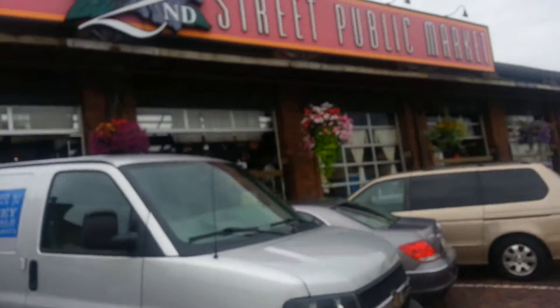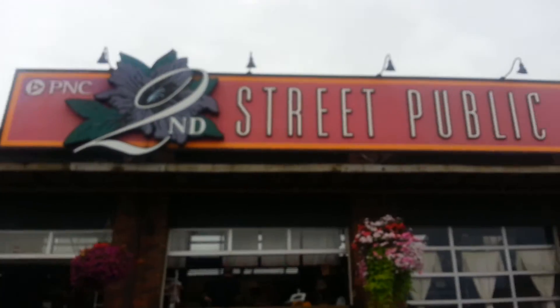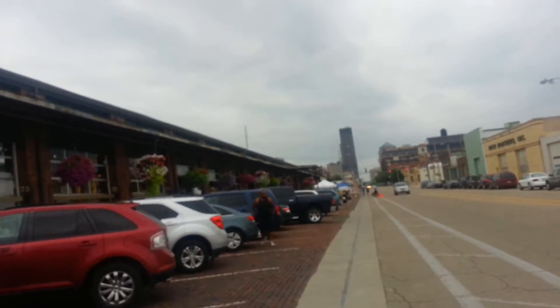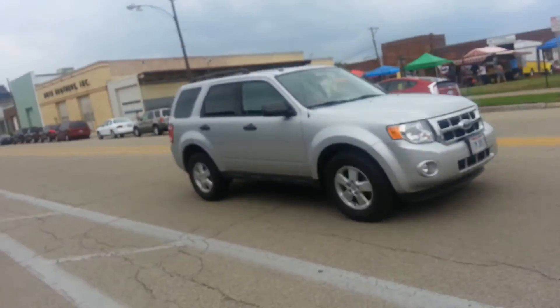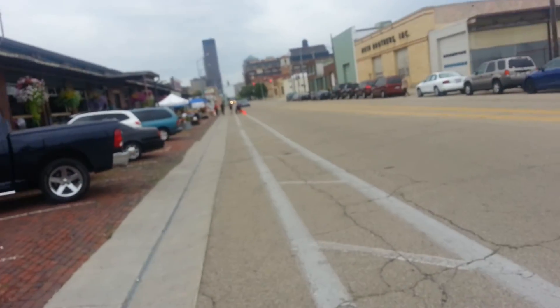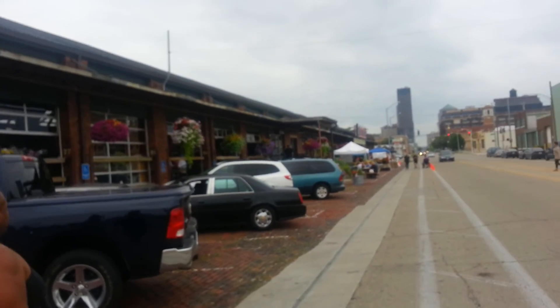There's the 2nd Street Market sign — PNC 2nd Street Market. As I said, it's owned by the Metro Parks. And there's a Webster Street Market side over here, so they obviously have a few things they open up on the side. Anyway, that's gonna be it for this one.